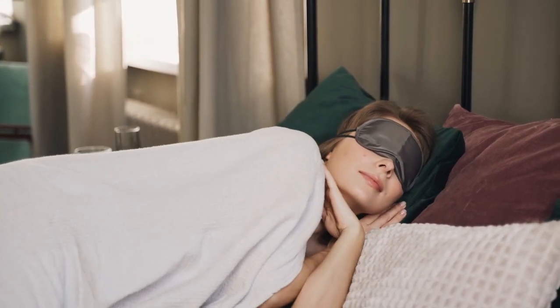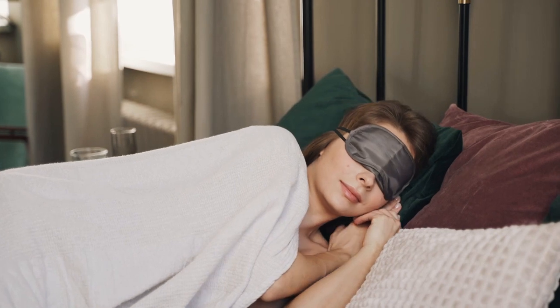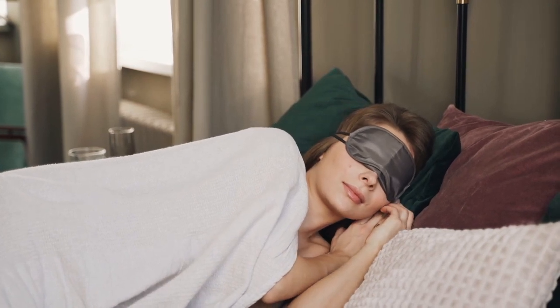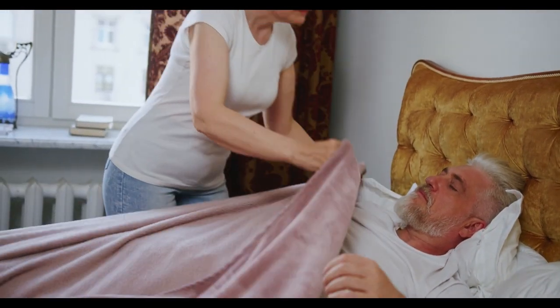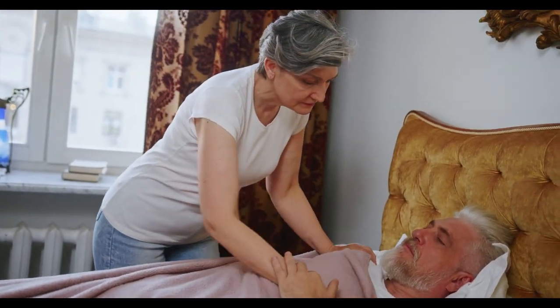Bamboo sheets are durable, but special care should be taken to preserve the feel of the soft fabric. I've tested a number of bamboo sheets, and now you can find them all in one place. Let's start this video: Top 5 Best Bamboo Sheets.